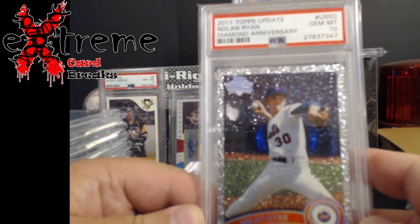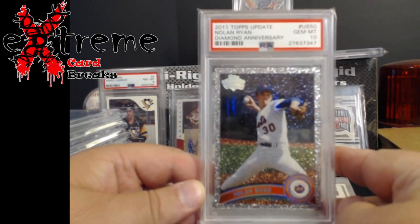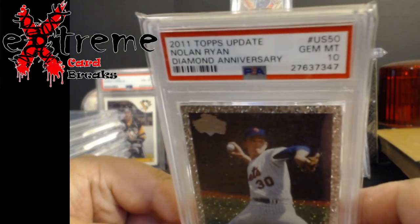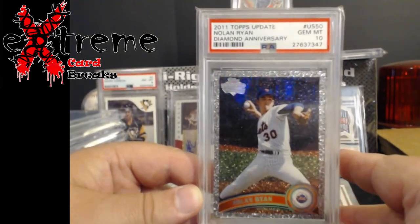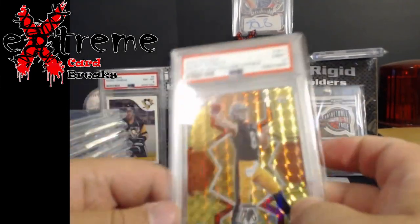This was a Joey pickup - a 2011 Topps Update Diamond Anniversary Nolan Ryan PSA 10. Really nice piece to add to the Nolan Ryan collection. The pop on this was low - I think we were at pop 14. Pretty cool. This was another card from the Vision Zoom pickup.